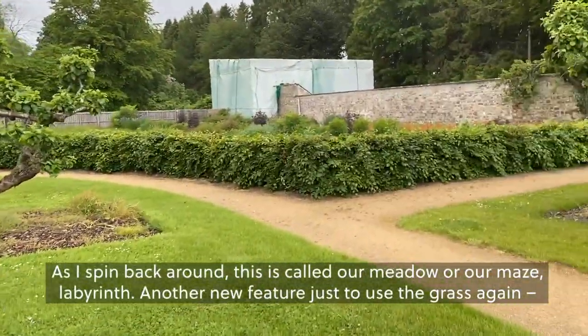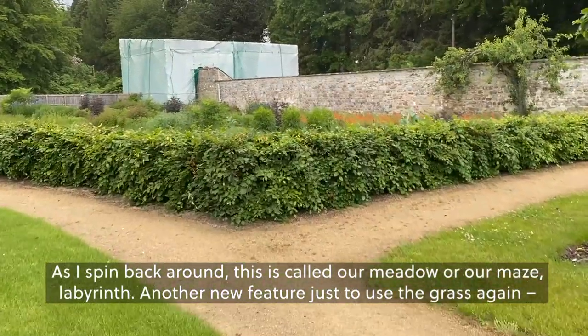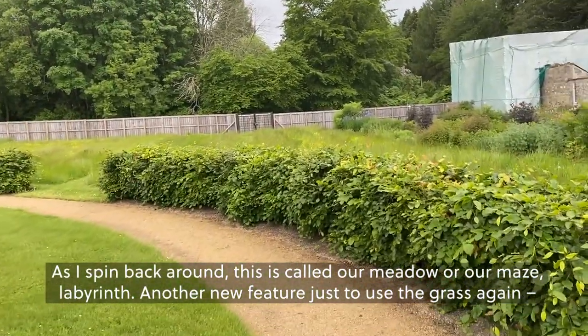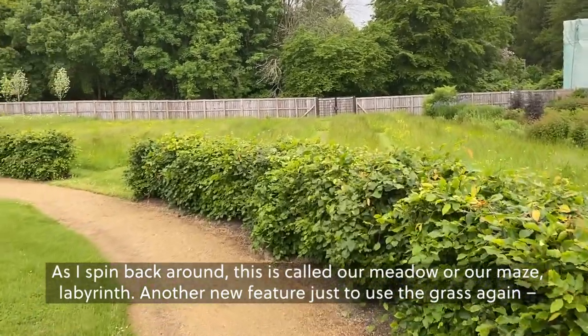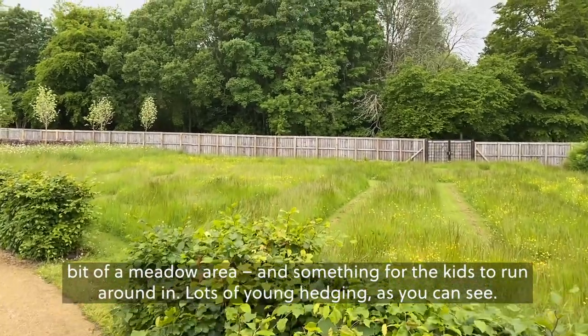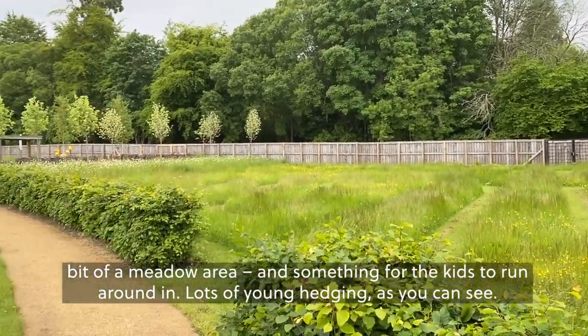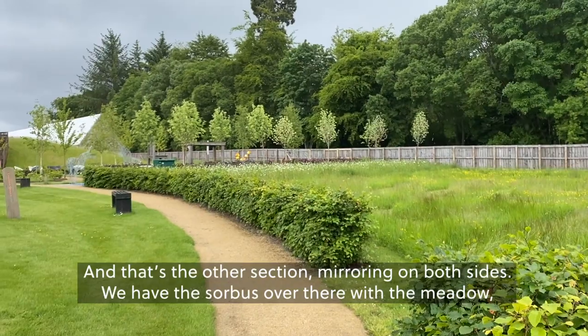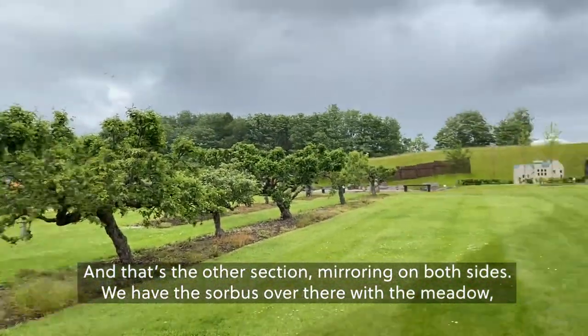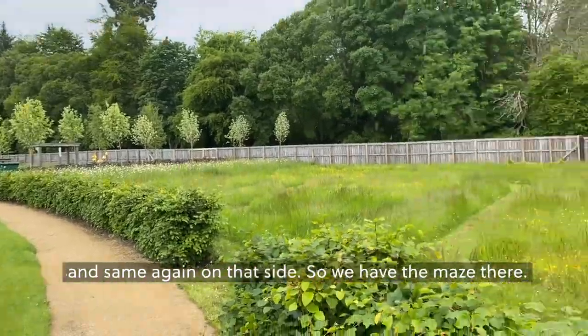As I spin back around, we have our — this is called our meadow maze labyrinth. Another new feature to use the grass — a bit of a meadow area and something for the kids to run around with. Lots of young hedging, as you can see. Mirroring on both sides, we have the sorbuses over there with the meadow, and the maze on the other side.